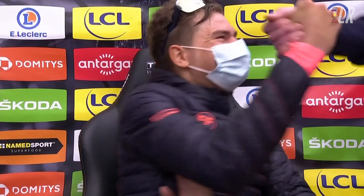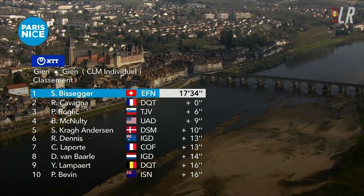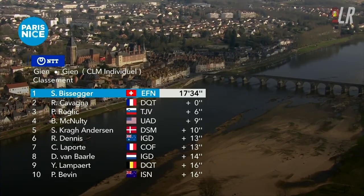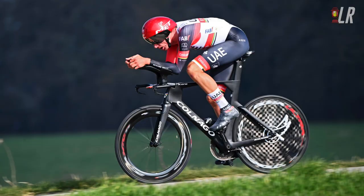Double success for Bissegger today — winning both the stage and the yellow jersey. Here are the results for the top 10 for the stage: Bissegger first, 0.8 of a second ahead of Cavagna; Roglic third, six seconds behind Bissegger; McNulty fourth, nine seconds back; Kragh Andersen fifth, 10 seconds back; then Dennis, Laporte, Van Balen, Lampard, and Bevan. Bissegger moving into the yellow jersey.